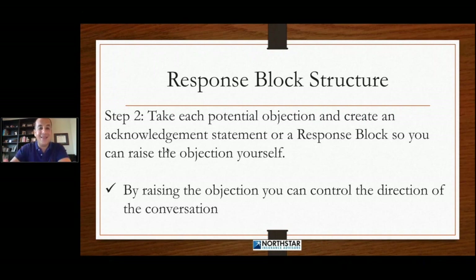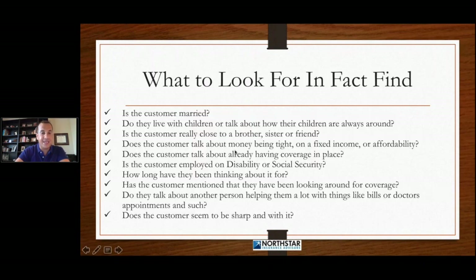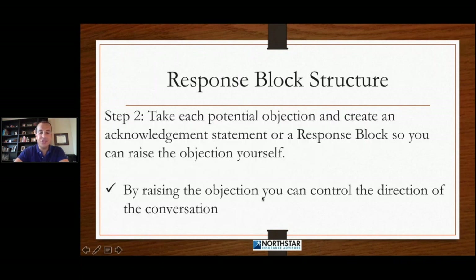You have to figure those things out. Then step two is you have to take each potential objection and create an acknowledgement statement — or what I call a response block — so that you can raise that objection yourself. Today we're not going to actually go into these acknowledgement statements. Tomorrow I'm going to introduce some new ones. So if the customer is married, what are we going to say to block the spousal objection? We're going to raise the objection so that you can control the direction of the conversation.